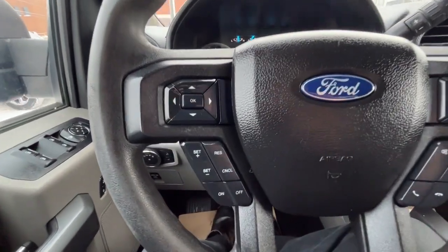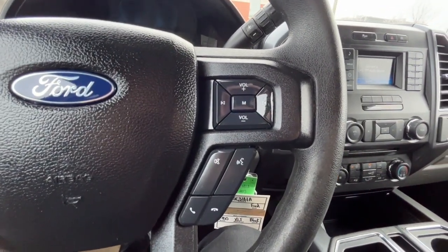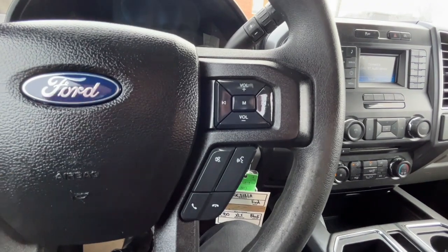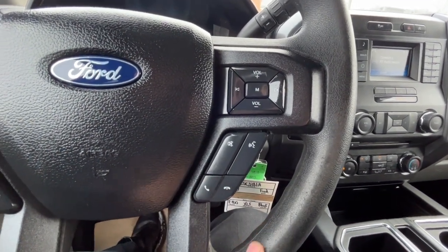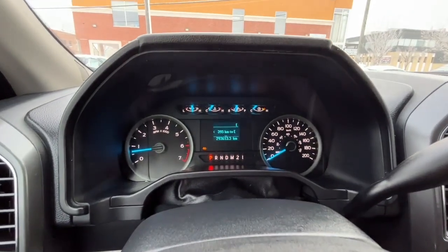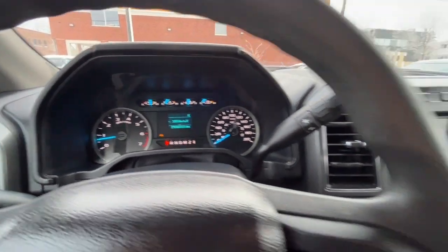Looking at the steering wheel, on the left hand side we have our cruise control settings, and on the right hand side we have our volume control, our answer and call button, and our voice activated system. Looking at the odometer, we have about 293,000 kilometers.